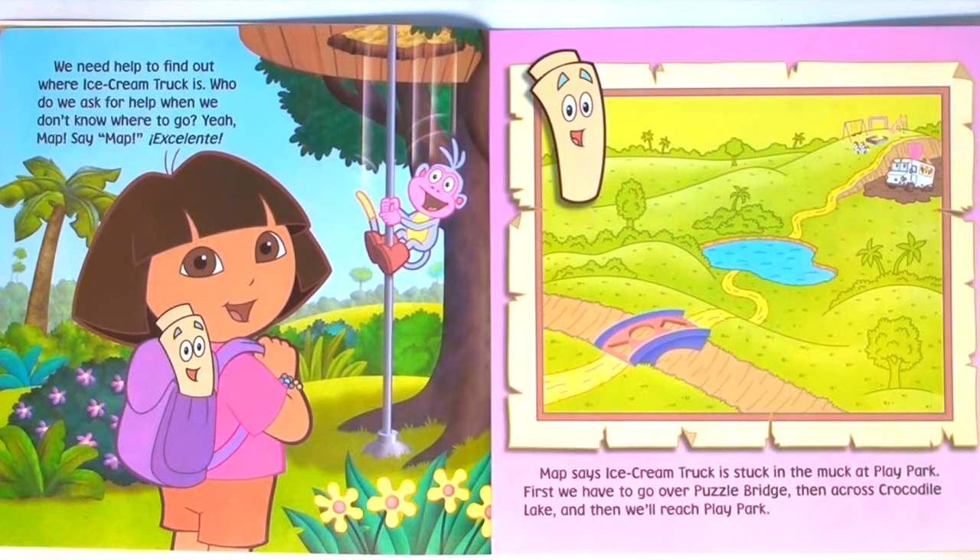We need help to find out where ice cream truck is. Who do we ask for help when we don't know where to go? Map. Say map. Excelente. Map says ice cream truck is stuck in the muck at Play Park. First, we have to go over Puzzle Bridge, then across Crocodile Lake, and then we'll reach Play Park.